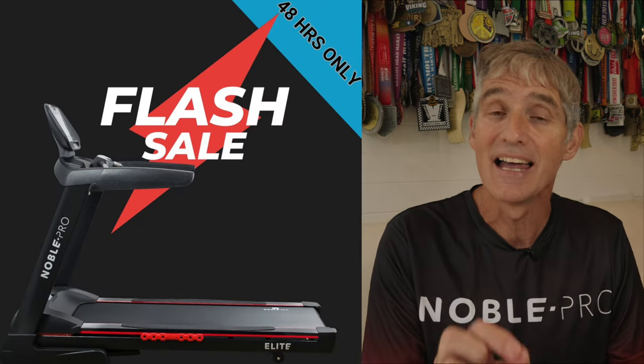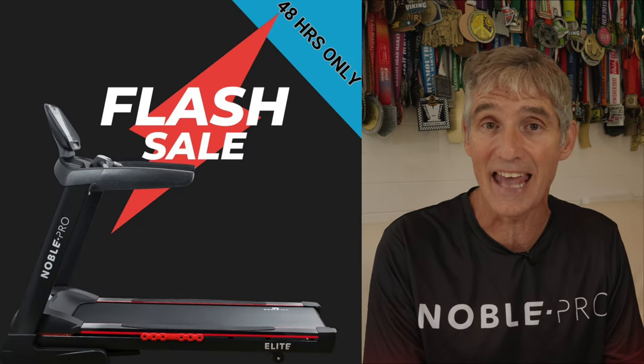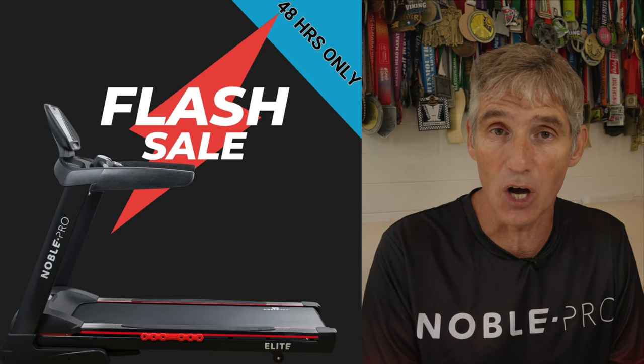If you're looking to buy the best value smart treadmills on the market today, the Noble Pro treadmills are the ones to go for. If today is the 30th of September 2023, there is a flash sale where you can get £150 off the 8i and £100 off the 8.0 — click the link in the description below. If you're watching in the future, you can still get a discount using my special code via that link.